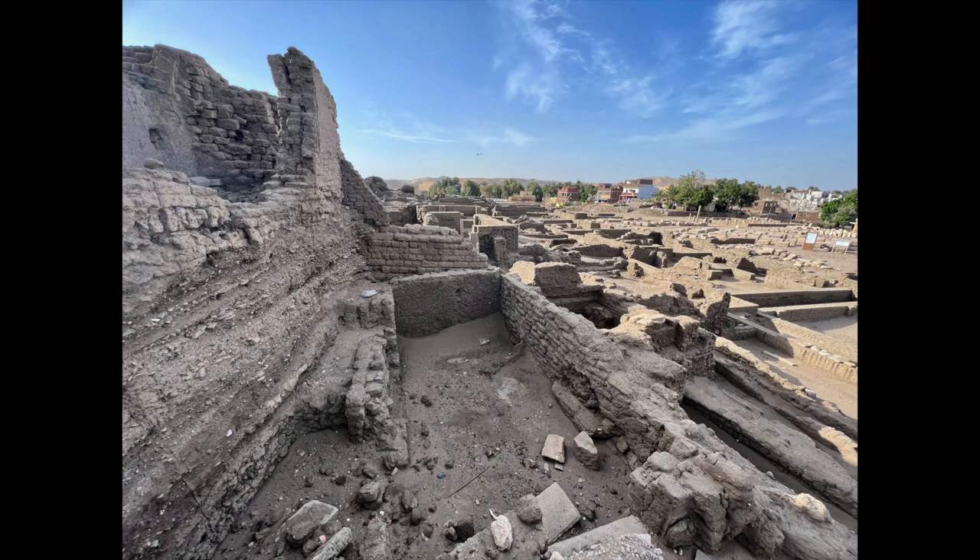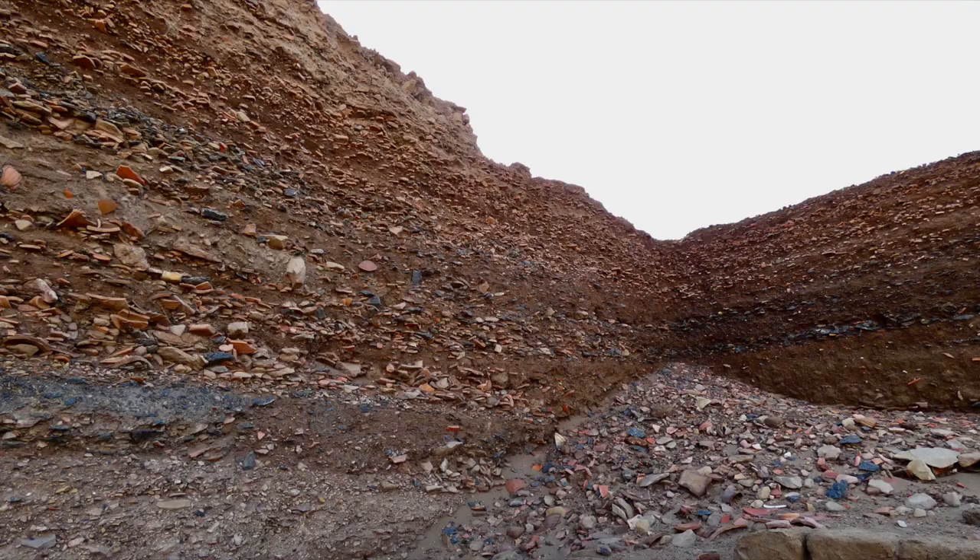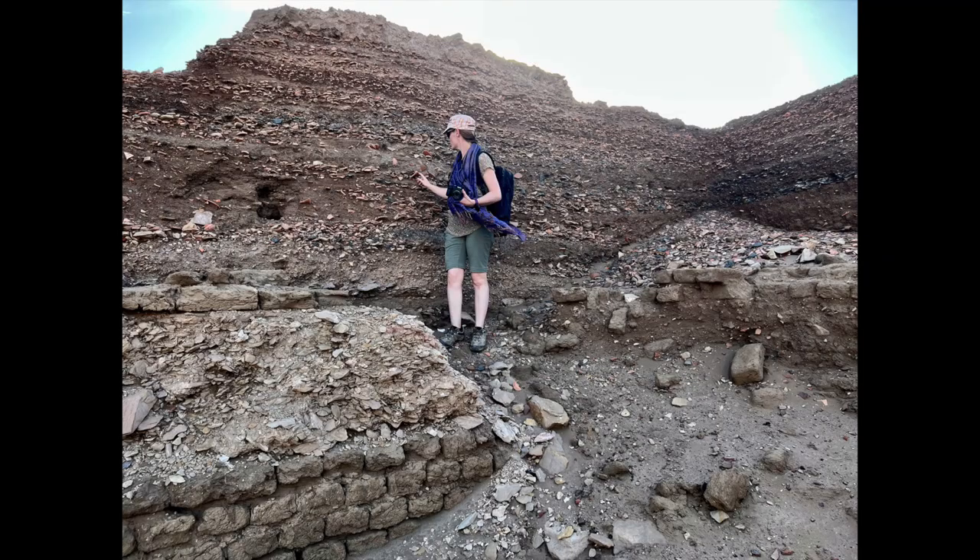One temple site that resonated strongly with me was Elephantine Island. Due to its southern border location, Elephantine Island was a strategic trading post, administrative center, and later a fortress. What hit me the most were the layers upon layers of history at this site. You can see it just in the immense amount of pottery in situ — still in the soil layers. Most of what you see in this image is ceramic pottery, not rocks.